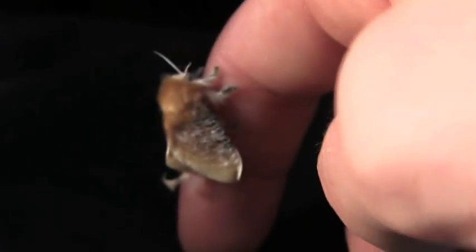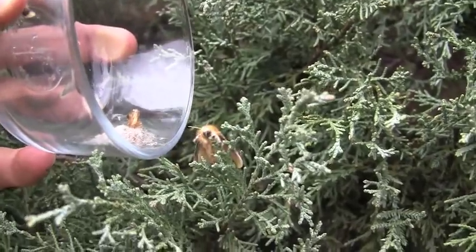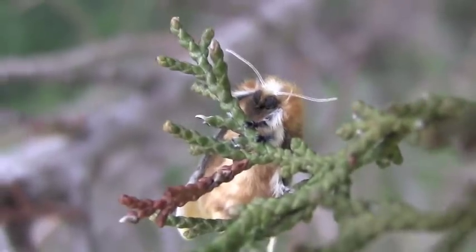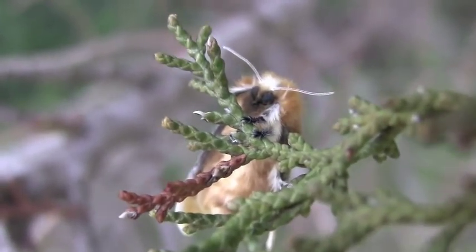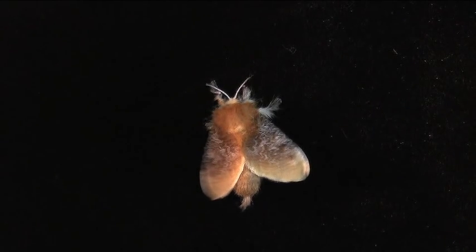When ready, the moth is transported outside to be released. Once night falls, the puss moth will take flight to seek out food and mates.